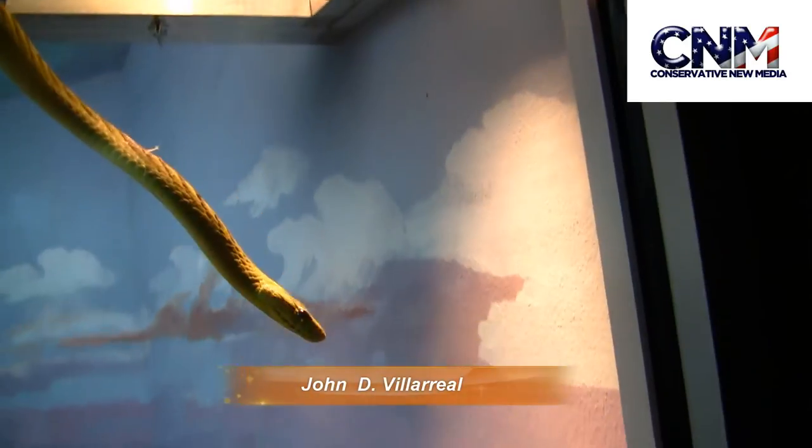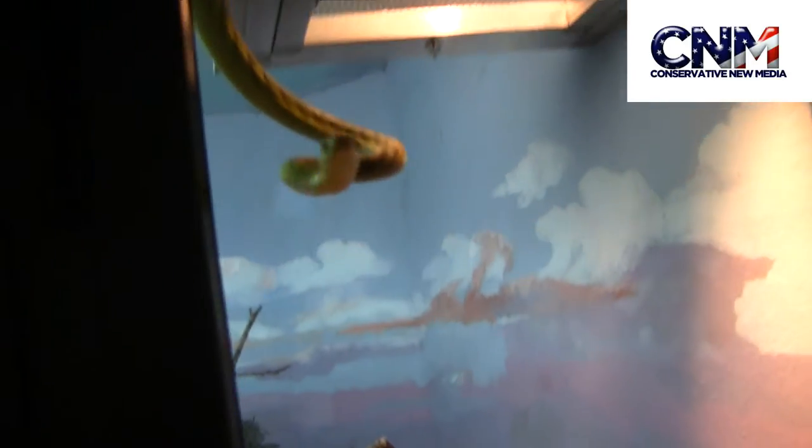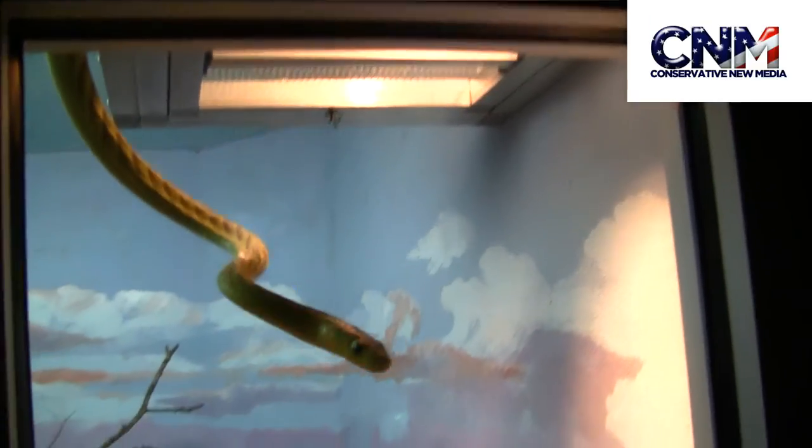Check it out. John Valero at the Houston Zoo. That's a green mamba right there. Oh my goodness. That is a green mamba. That thing looks serious. Real serious.